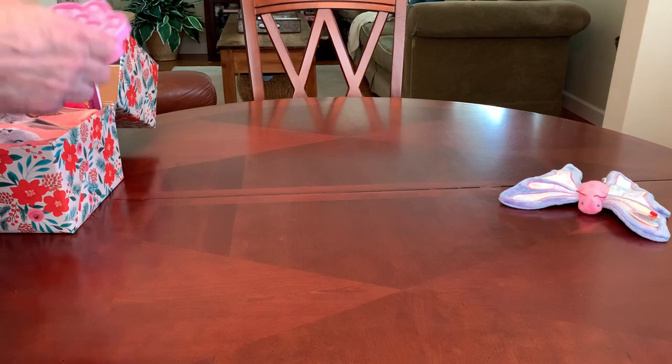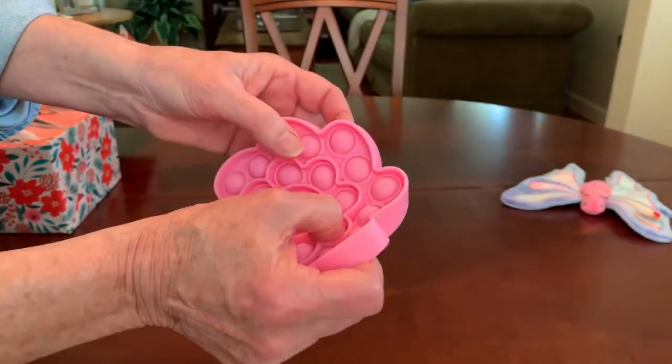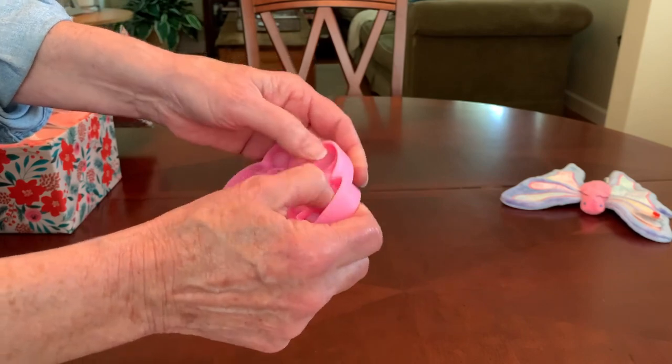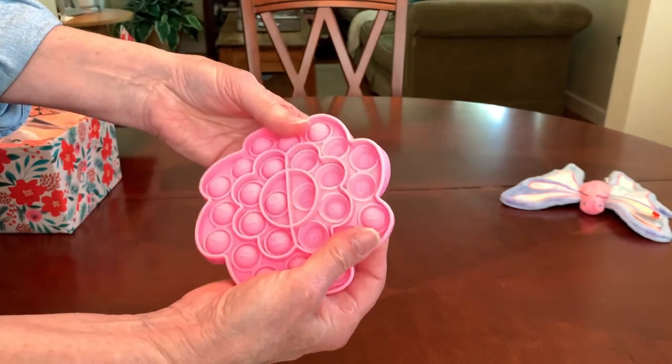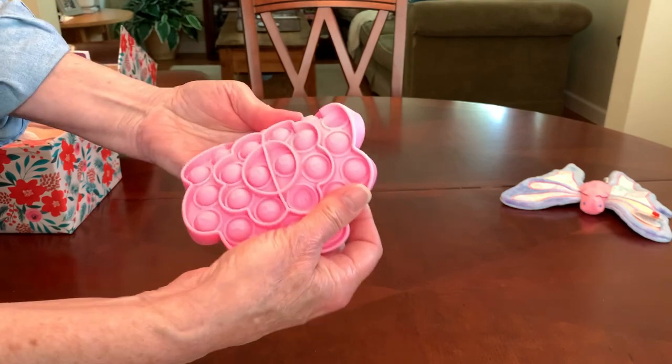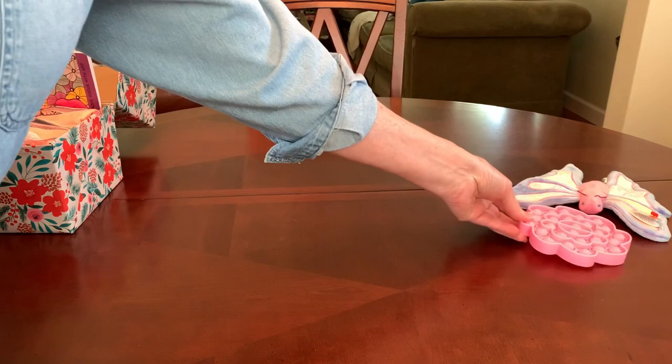She has a very pretty pink poppet flower that I got on clearance at Walmart recently. I think I probably paid a dollar for this — a dollar or less — and it's a real nice one, nice quality that I think will last for a long time.